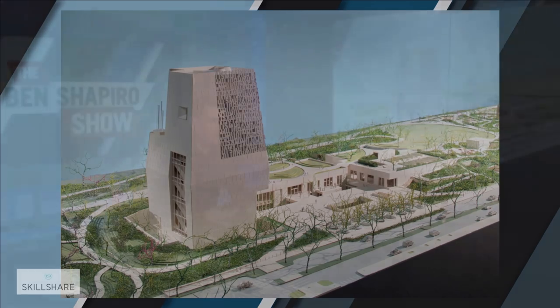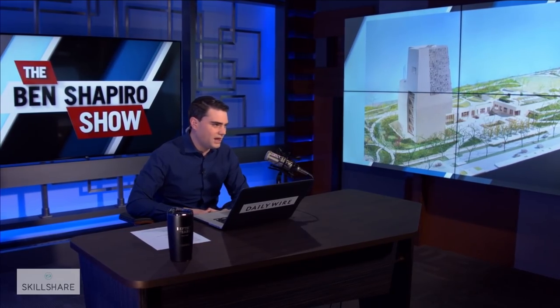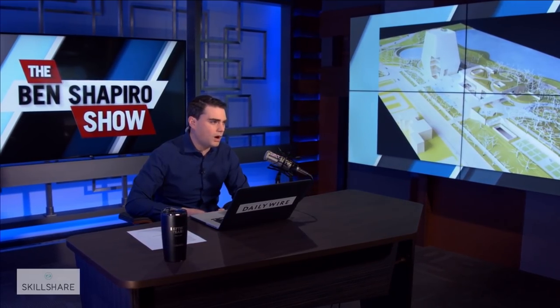And then it has a sports center, so people can play sports at the Obama Presidential Library. And it's supposed to overlook a walkway outside so that you can look down on all the little people. It really is an amazing thing.